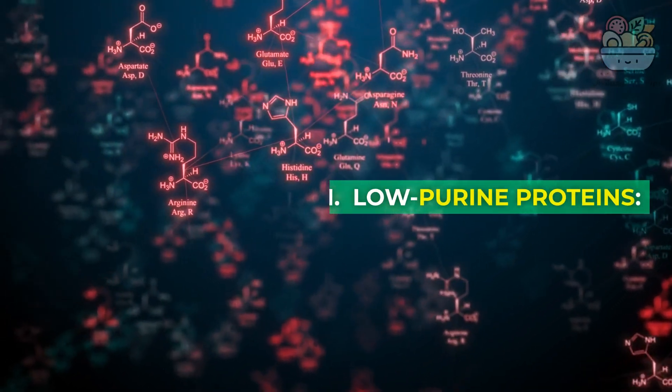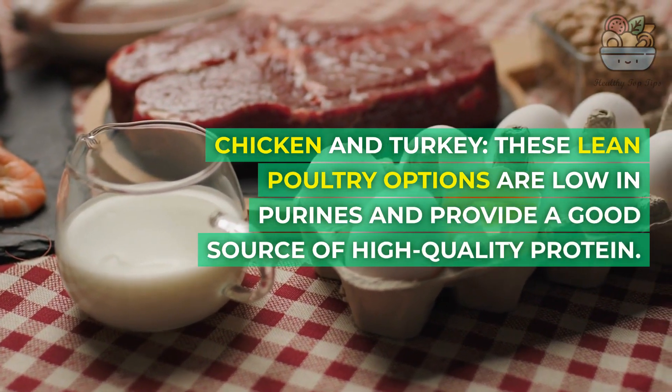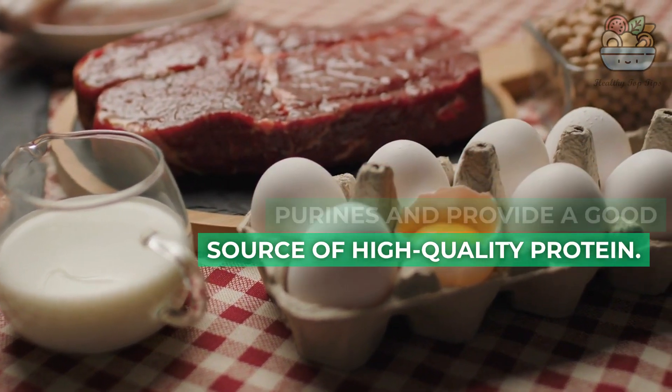1. Low-Purine Proteins: Chicken and Turkey. These lean poultry options are low in purines and provide a good source of high-quality protein.